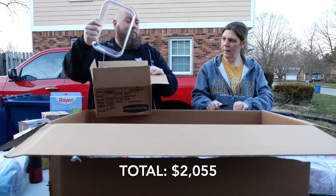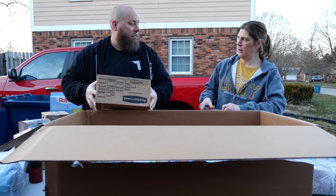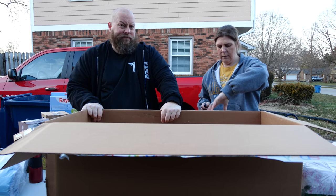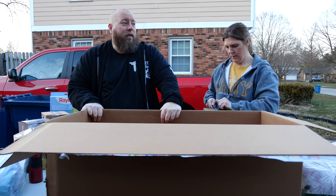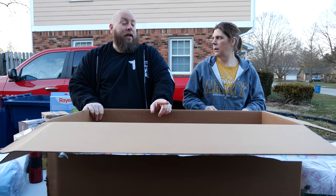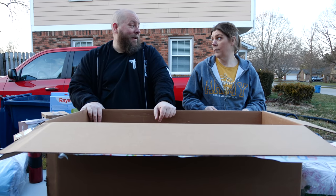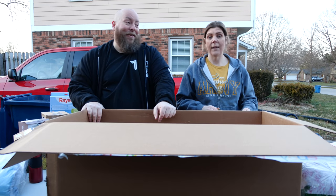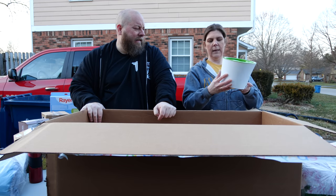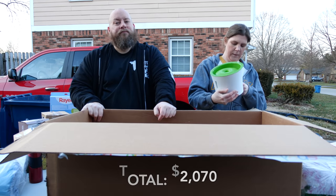We got some Rubbermaid tray containers — we'll probably keep them, though we already have a bunch. Our tupperware area is full of takeout containers. The white ones from Chinese restaurants are actually nice — they're dishwasher safe and don't melt. Then there's a bowl of some sort — actually it's a kitty cat water fountain. Phoenix might like it — looks brand new.